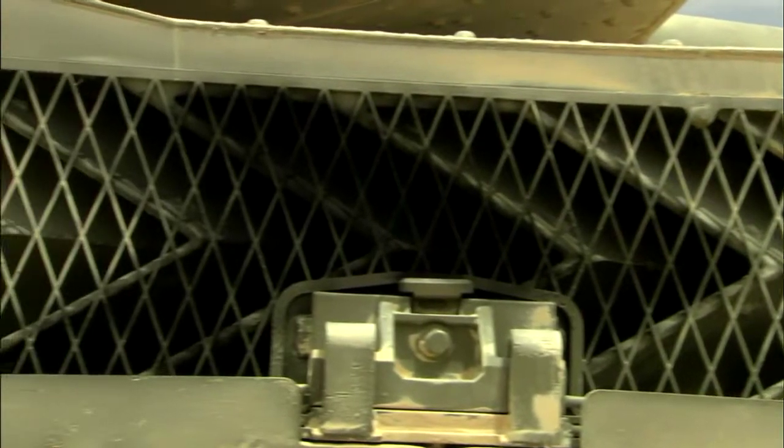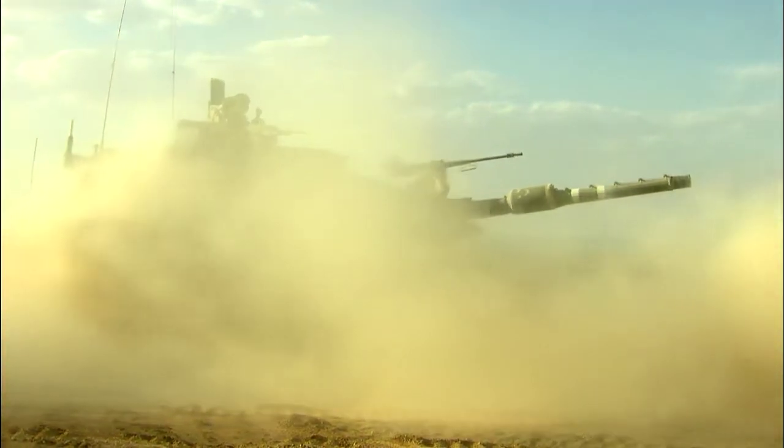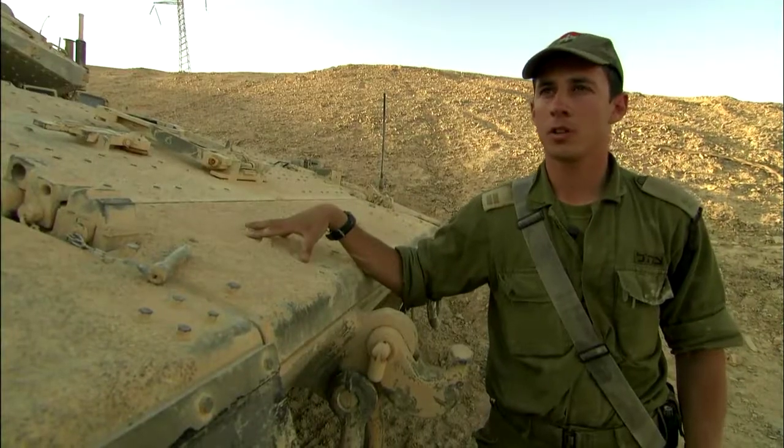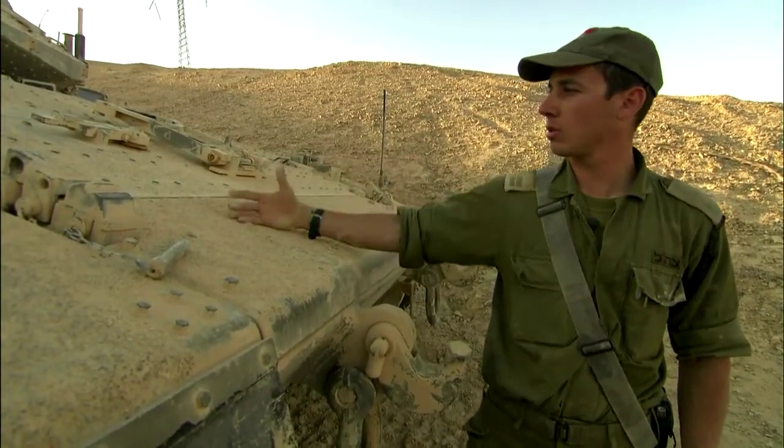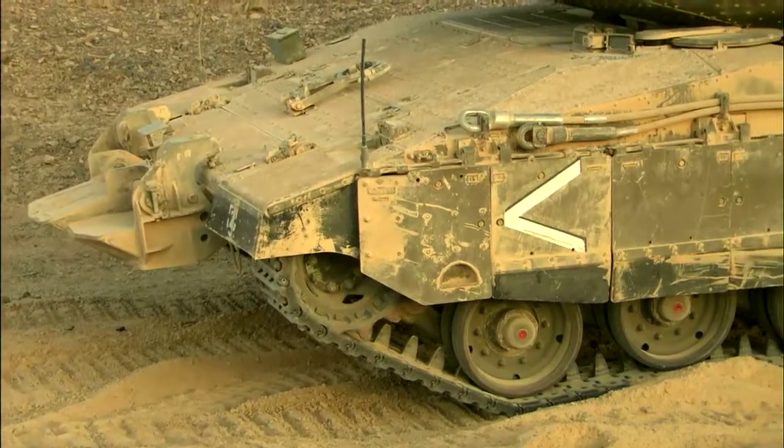Alone, this engine weighs 4.9 tons, but it can power the tank up to 40 miles per hour. And uniquely, it goes in the front, not the back. We've learned to put the engine up front both to give us more power and also to protect the crew. Having the engine up there gives extra defense. It can go against any tank in the world.